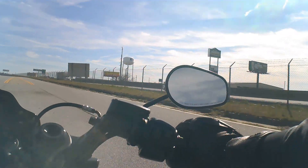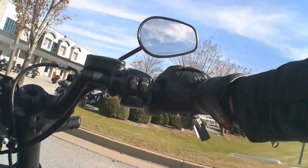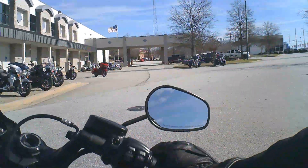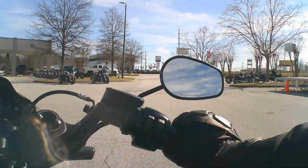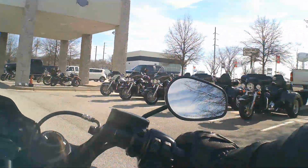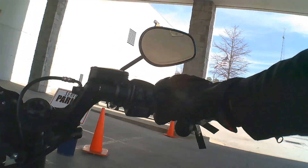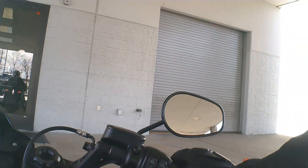We're back at the dealership now, and so that's the end of the FXDR review. I hope everybody that wanted to see it enjoyed it. It's a great bike. It's definitely not for everyone — it's an acquired taste — but I like it. All right, guys, I'll see you next time. Thanks for watching. Take care. Peace.